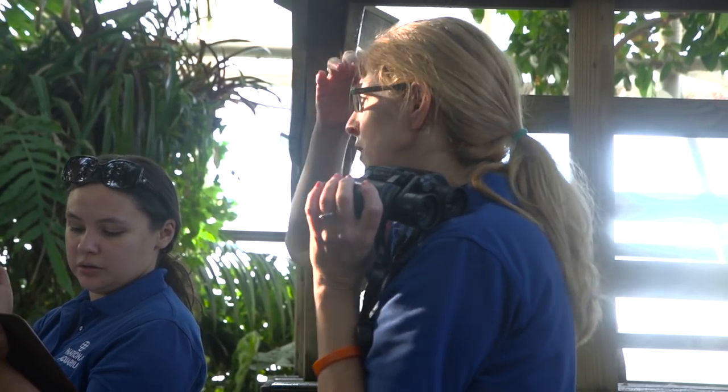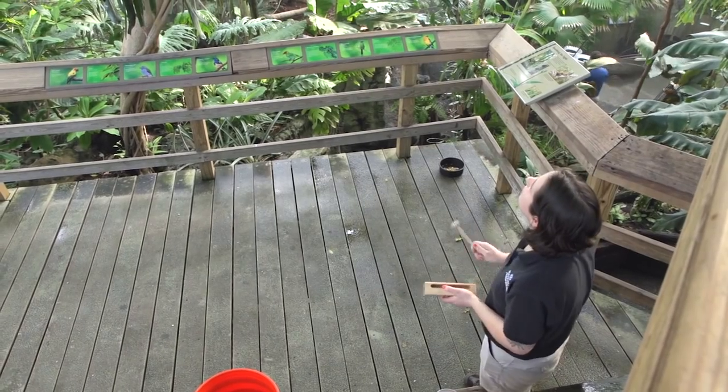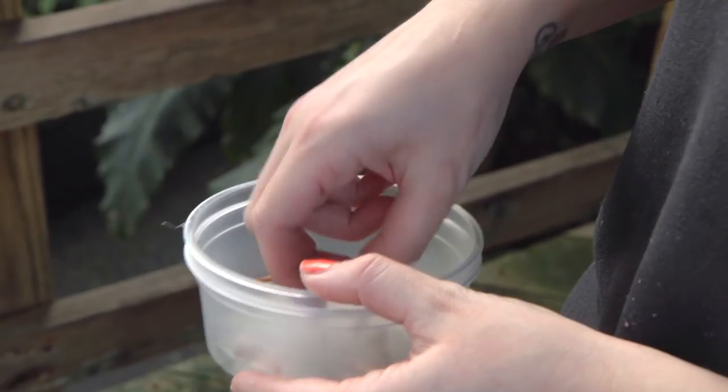The recall is a behavior that we've trained the birds to do. We use a percussion block so that all the birds hear it and they know to come down. We have bugs in a bowl down on the lower deck, and we use the recall behavior for several reasons.